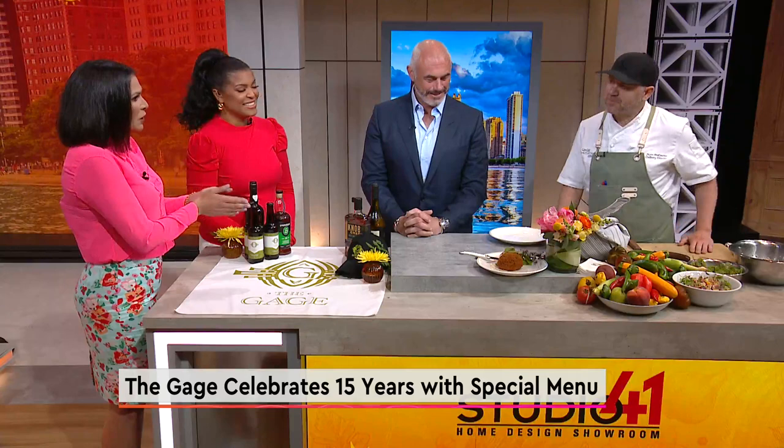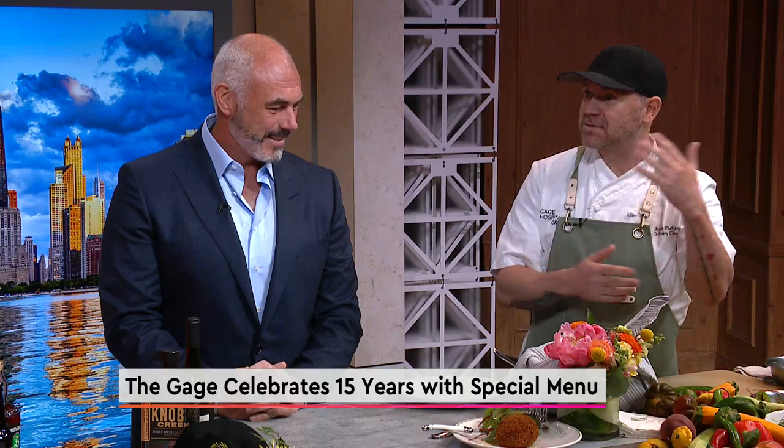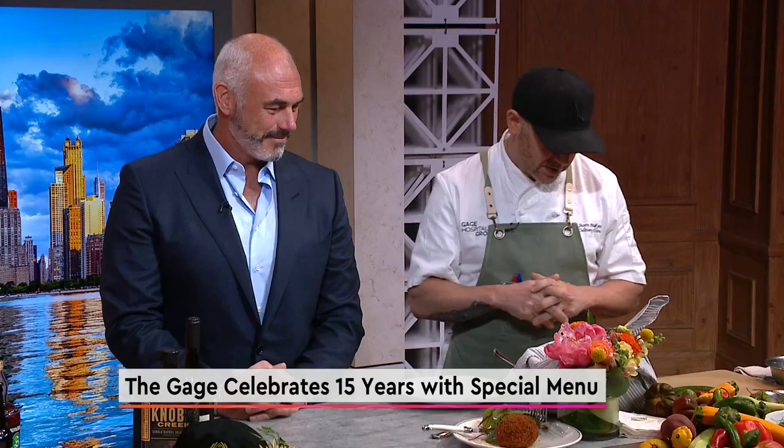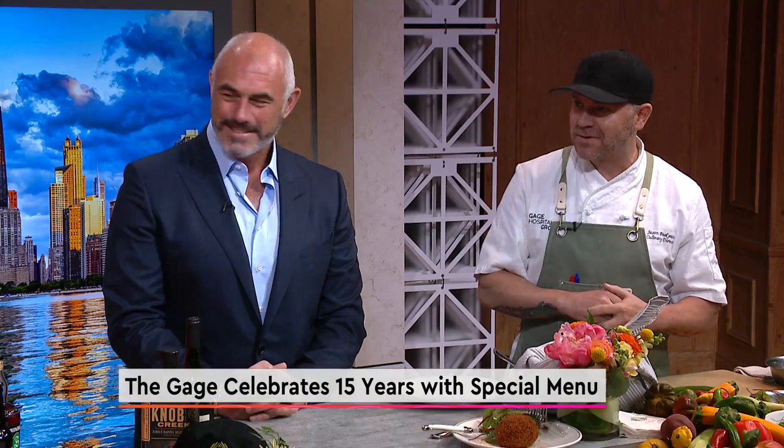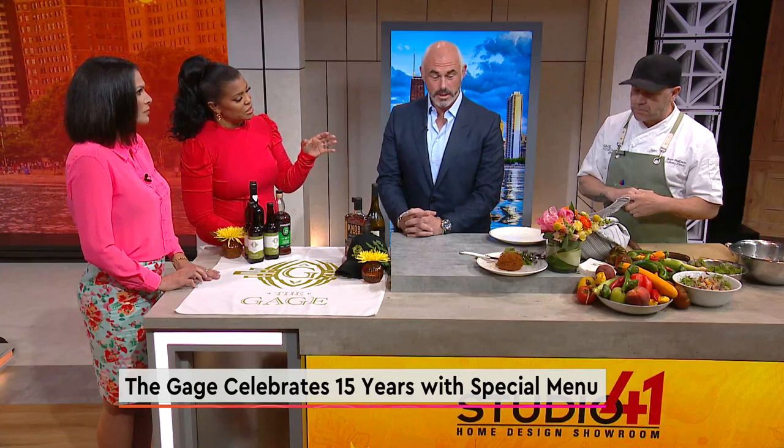What are you making for us today? We're going to do a couple of things that we have on our specials for the 15th year, but also one of the dishes has been on the menu since the beginning, and it's the Scotch egg. It's an amazing dish and a perfect picnic food, an easy one to show you guys, and it's a lot of fun. Is this a tested recipe or a family recipe — how did the Scotch egg come about?